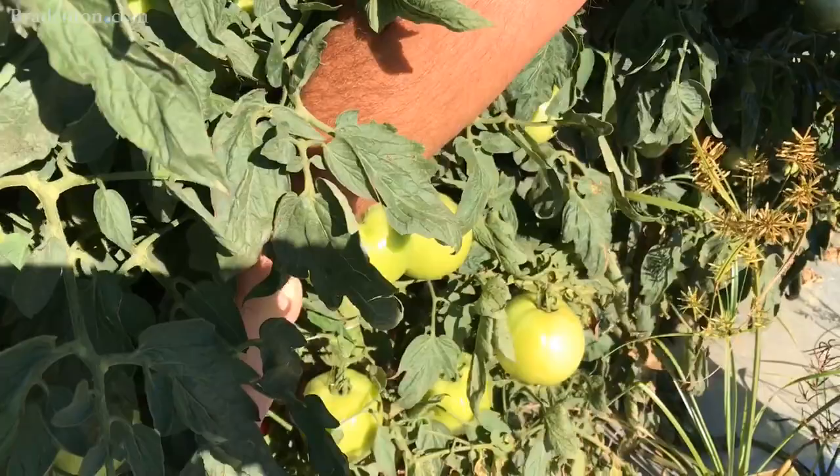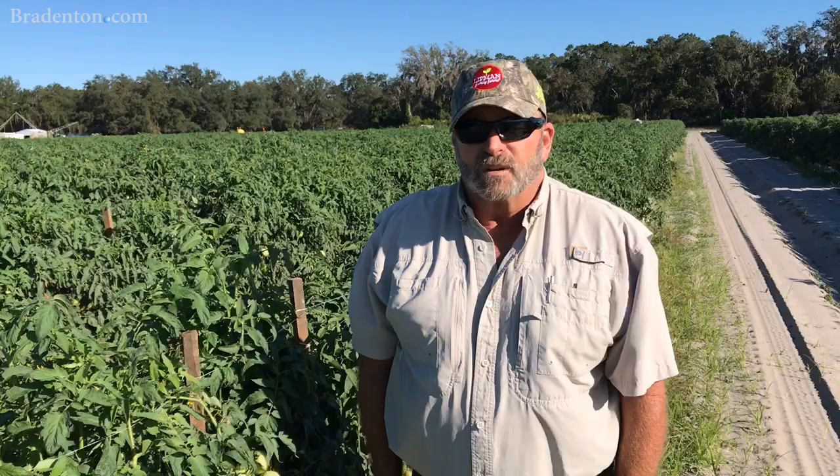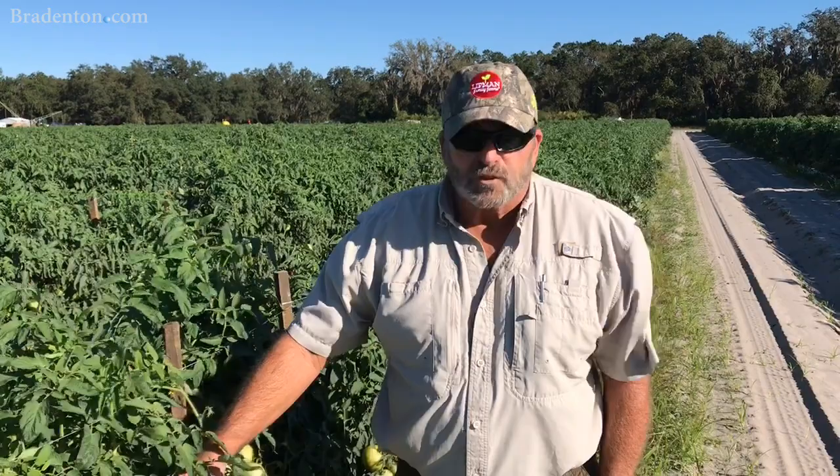These are a few days away from being ready to harvest. It's been a challenging crop cycle again due to weather and hurricane impact, but fortunately we've been able to produce a good crop.